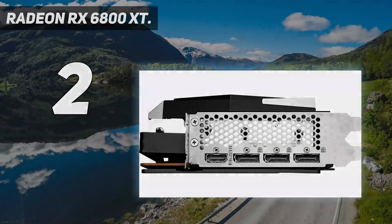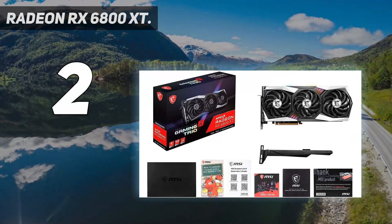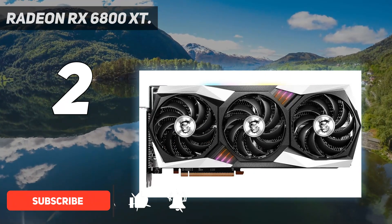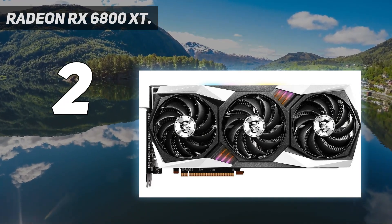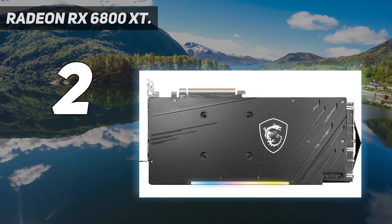Number 2 on my list: the Radeon RX 6800 XT. AMD's Radeon RX 6800 XT is the best card for Team Red. The Radeon RX 6900 XT is technically about 5–7% faster, but it costs 54% more. That's not a great deal at all, especially since you don't get more VRAM or any other extras.